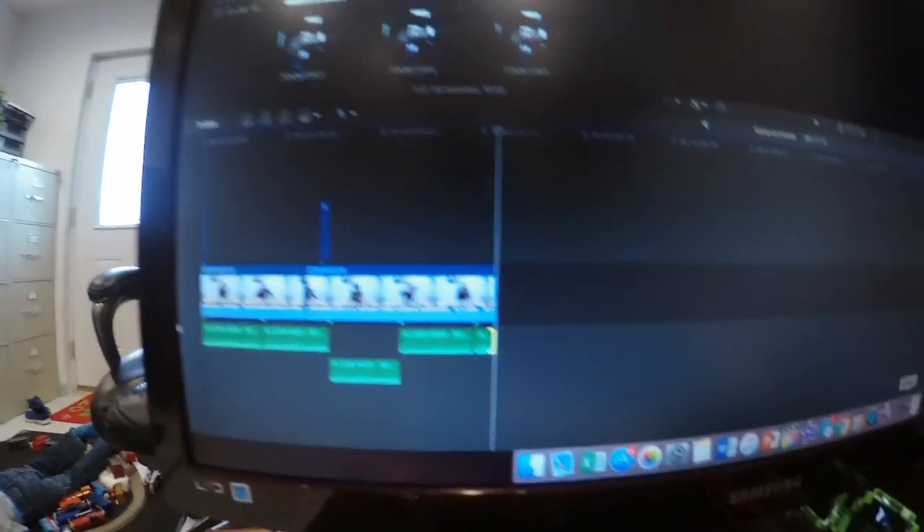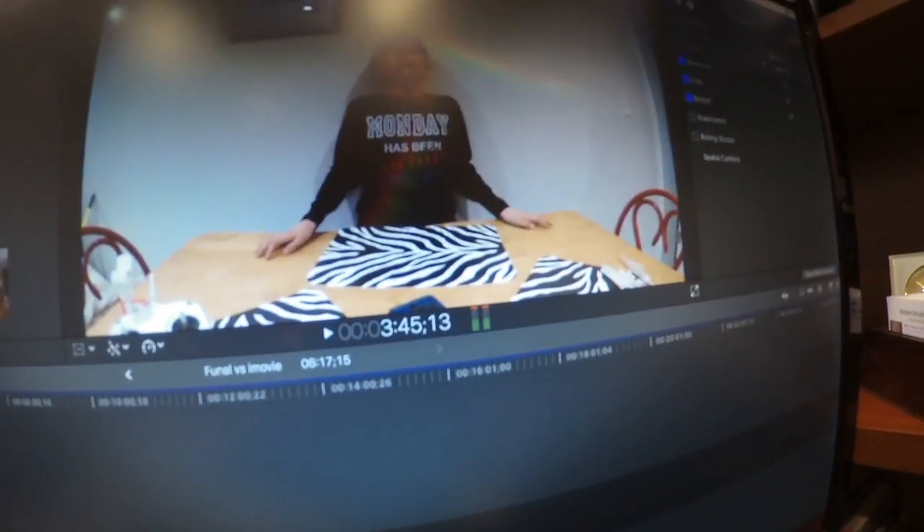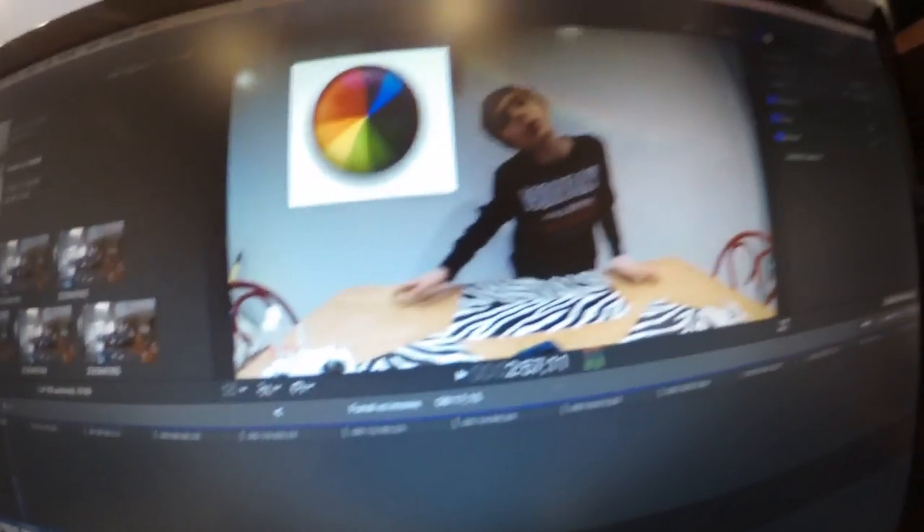I didn't know what to do, but I managed. As you can see up on the top it says iMovie — that's the app. I just edited the video you guys just watched. Right here. This is it, just to prove. There's me. There's the beach ball. Yeah, the beach ball.